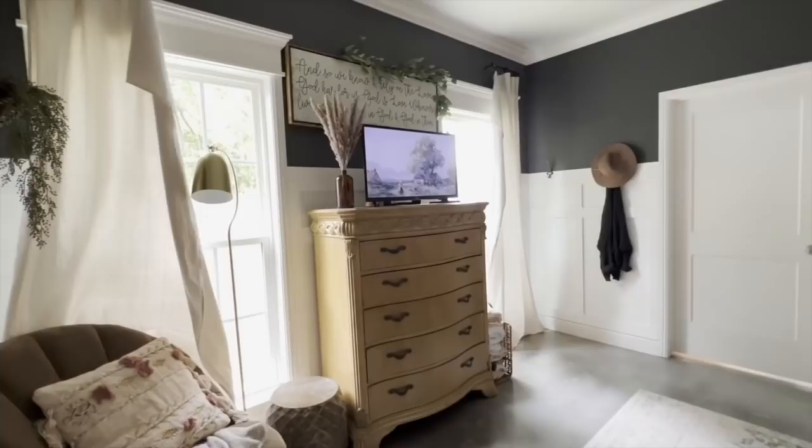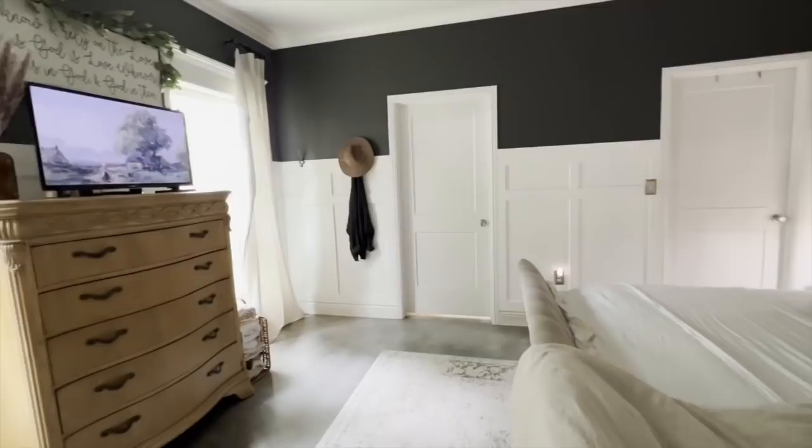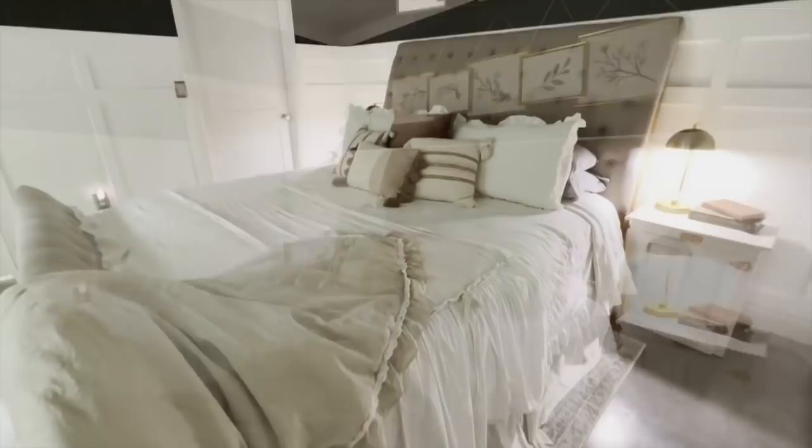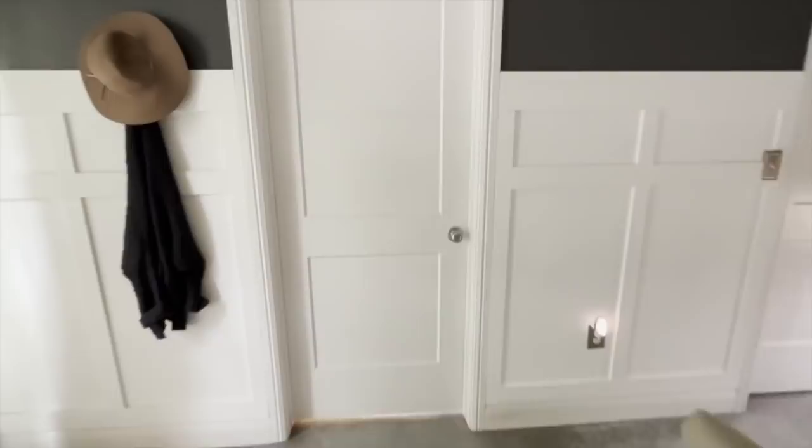We were back and forth about a TV in our bedroom — we weren't for it — but it was either watch TV in our bedroom or walk upstairs after having the baby. Being nine months pregnant made it a little more convenient to go ahead and put a TV in the bedroom and not have to walk up the stairs. And this right here is our restroom.